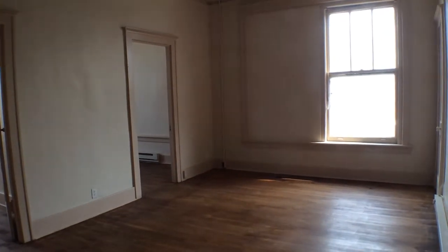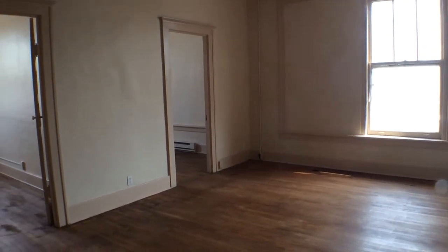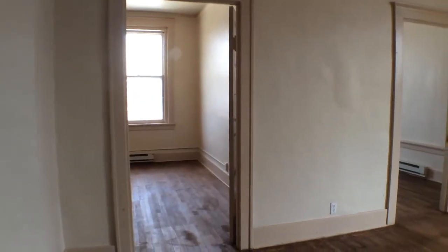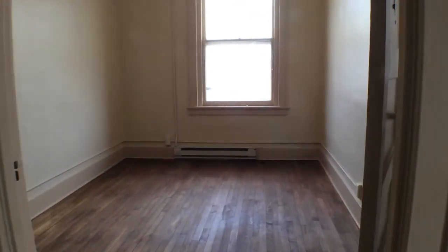Here we are looking in the living room. As you can see, it has hardwood floors which have just been recently refinished, as well as the property has had a fresh coat of paint.